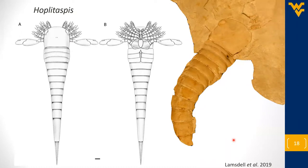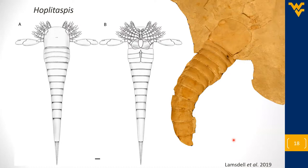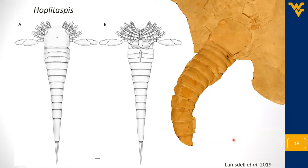Hey James, this is Rob Coleman - we've talked a couple of times. I showed you some of the material originally from what was supposedly the Wisconsin site. I believe I have a pycnogonid form from that site and I'd be happy to send it to you - I can touch base with you offline and we can talk about that. That sounds great. Great talk by the way.